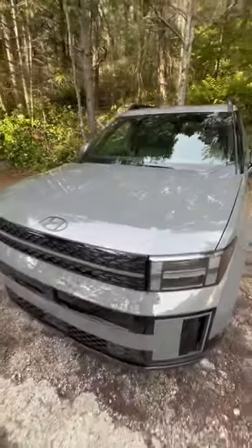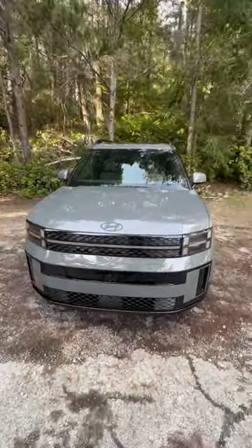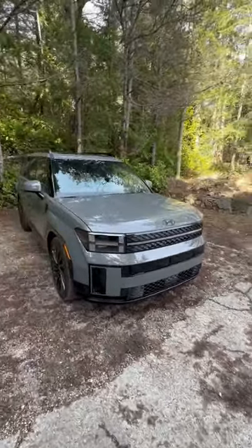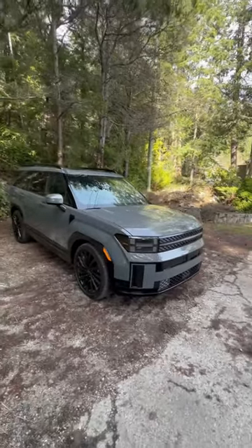What do you guys think of the new Hyundai Santa Fe design? Do you like it or not? What do you think of it, especially coming from a Hyundai brand, which is not always known for doing something different in terms of design?